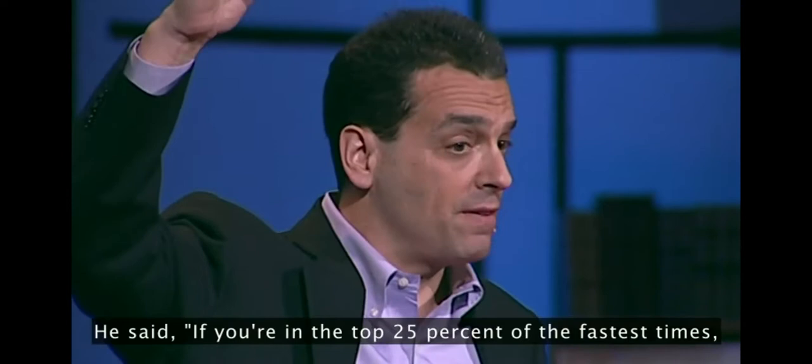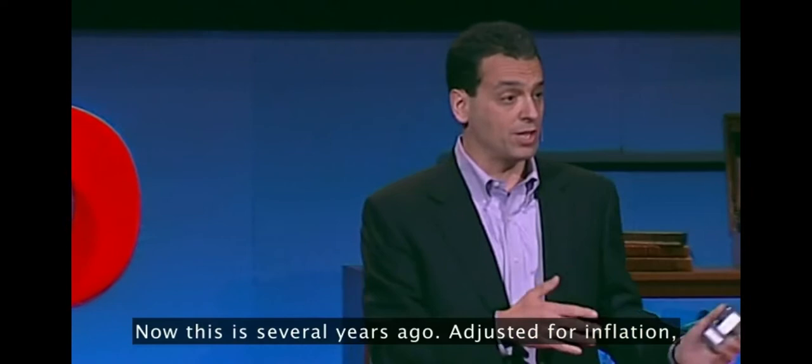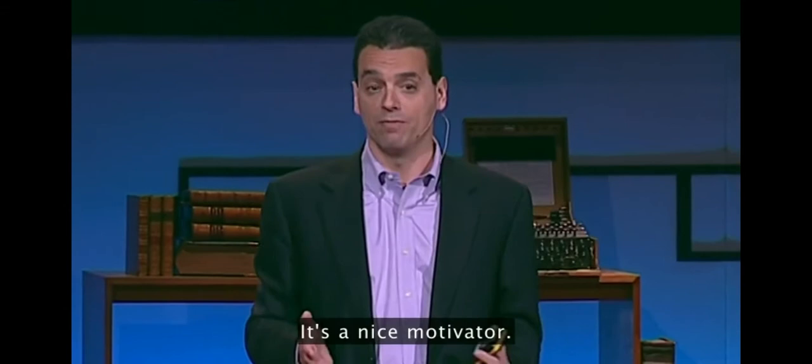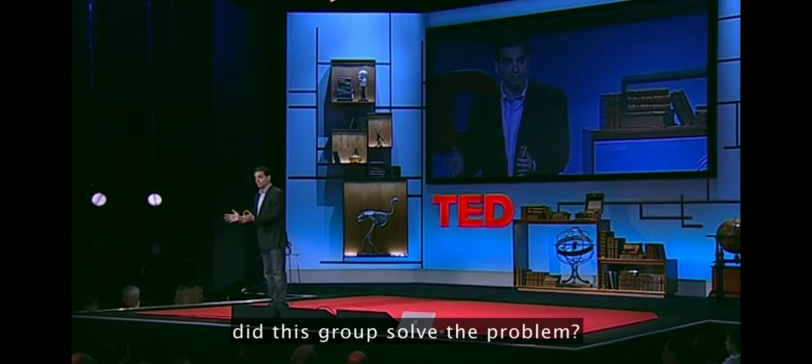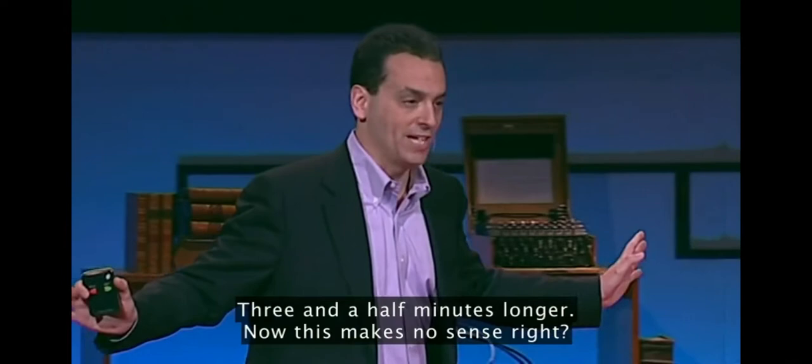To the second group he offered rewards. He said, if you're in the top 25% of the fastest times, you get $5. If you're the fastest of everyone we're testing here today, you get $20. This is several years ago, adjusted for inflation — it's a decent sum of money for a few minutes of work. It's a nice motivator. Question: how much faster did this group solve the problem? Answer: it took them, on average, three and a half minutes longer.